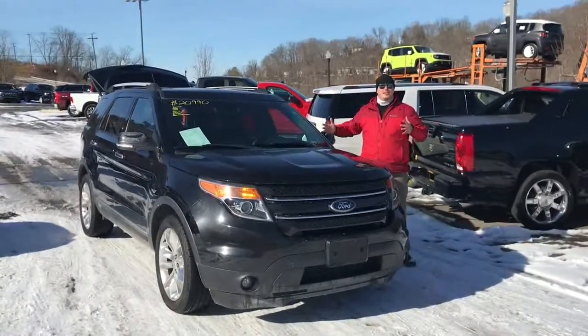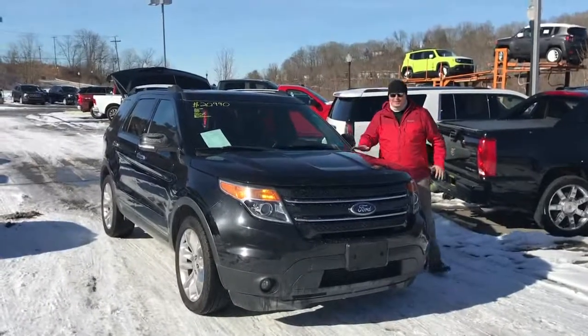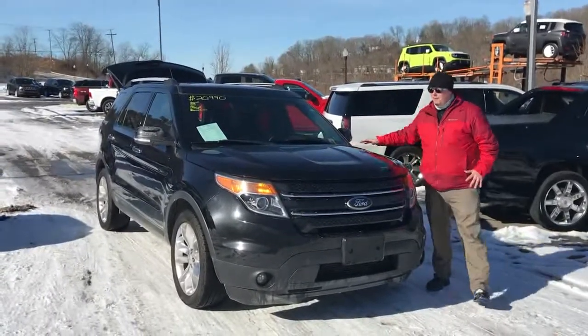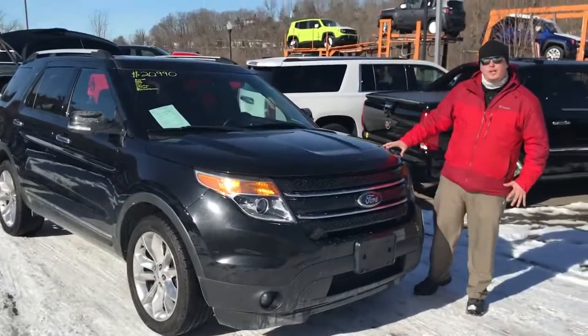Hey there, Jerry Buckner, product specialist here at Goldie Auto in Huntington, West Virginia. I wanted to take a little bit of time to show you about one of our recent local trade-ins here. This is the 2013 Ford Explorer.